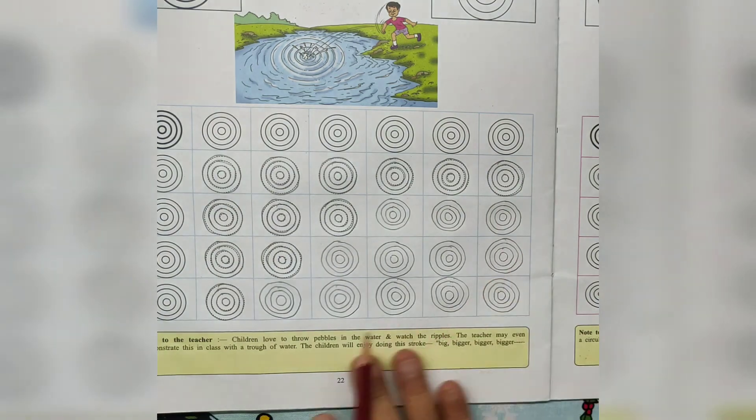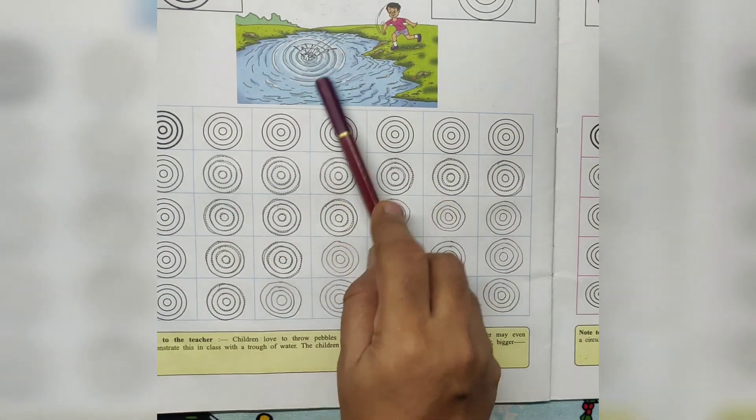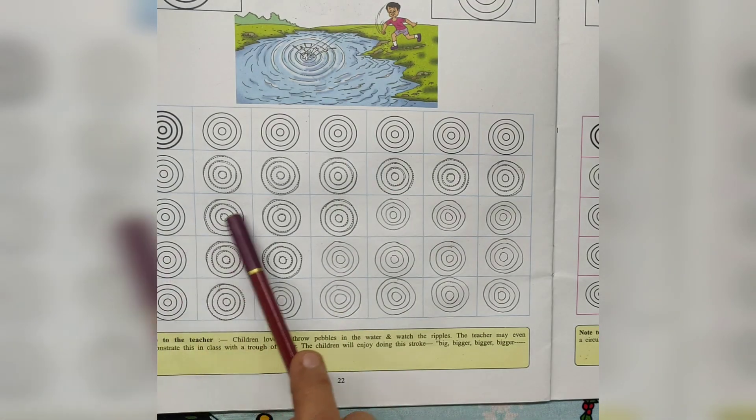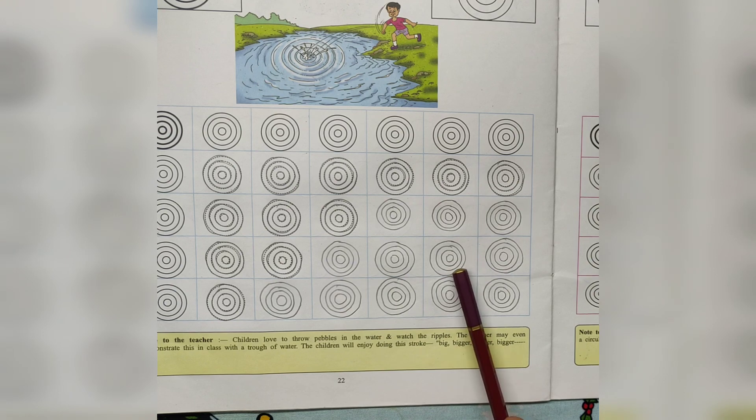See here, ripples in the water. The boy throws pebbles in the water. See the ripples. See here — ripples, ripples in the water. I hope you like this video. Please subscribe and share this video. Thanks for watching. Have a good day.